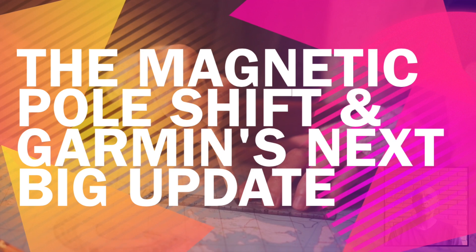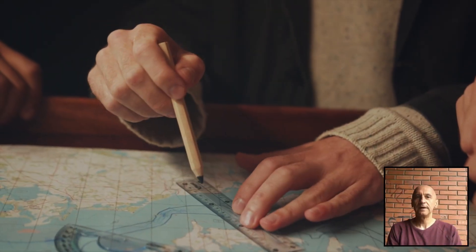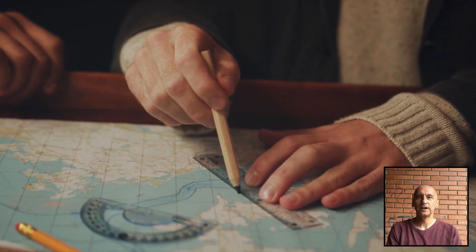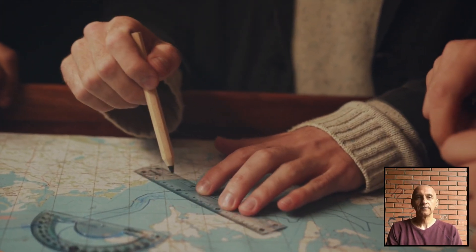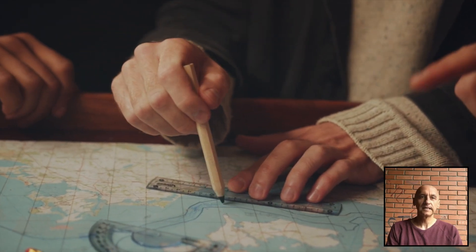Did you know the Earth's magnetic north pole is shifting, and fast? It's moving towards Siberia at a pace that's creating real challenges for navigation tools. Garmin devices with magnetic sensors rely on updates to the World Magnetic Model, or WMM, to ensure they stay accurate despite these shifts.